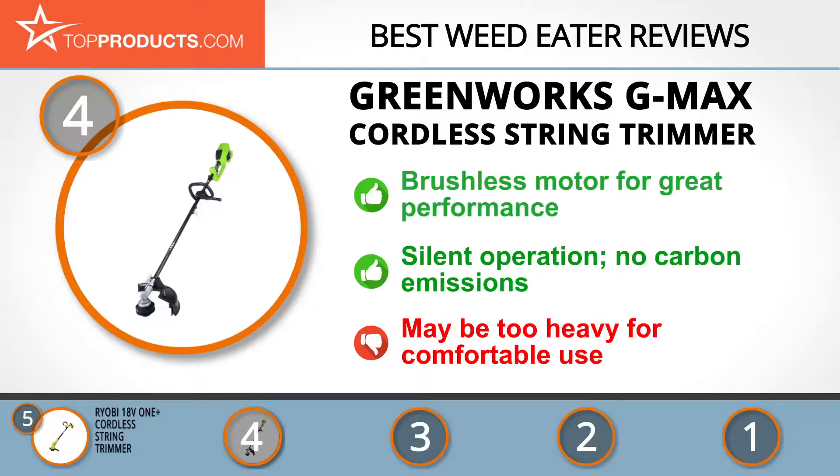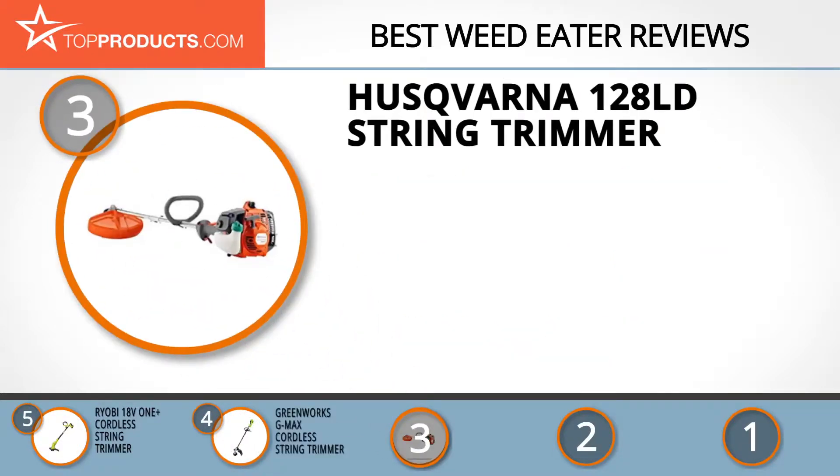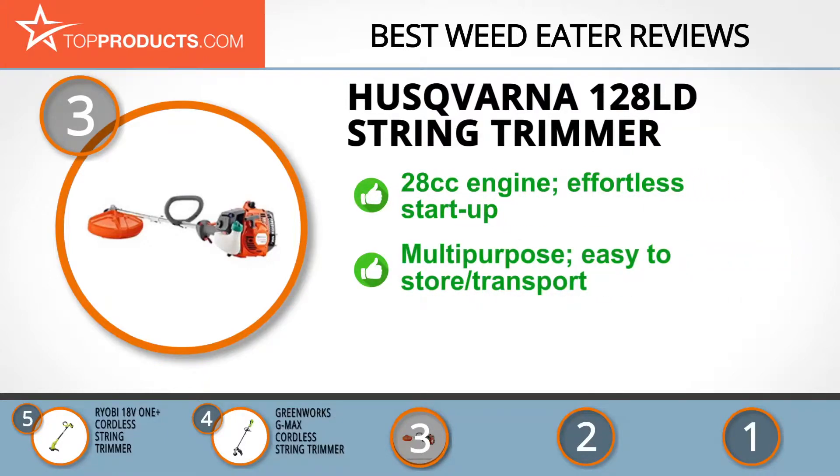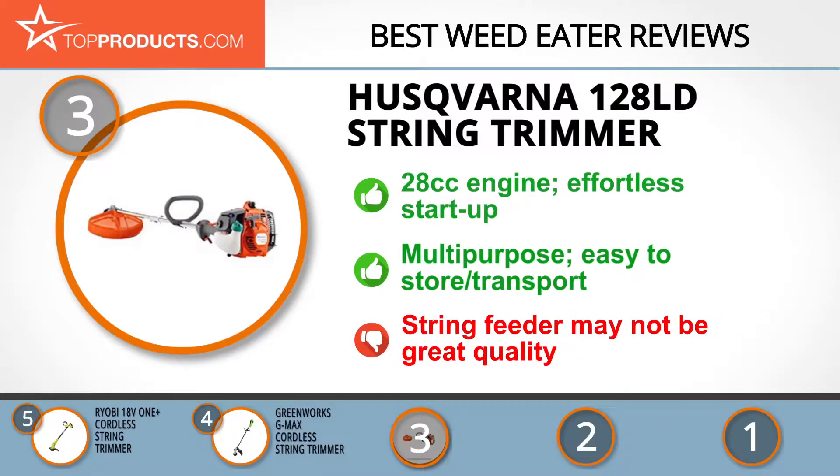At number three we have the Husqvarna 128 LD string trimmer — a great choice for people looking for a weed eater with lots of bells and whistles. Husqvarna is a brand with a royal history. The 128 LD features a 28cc engine and effortless startup thanks to its air purge feature. This multi-purpose trimmer is durable, easy to store and transport, and suits both homeowners and lawn care professionals. Some customers noted issues with the string feeder.